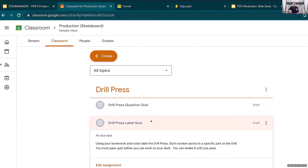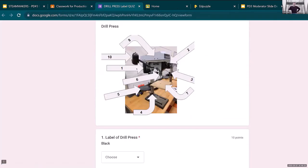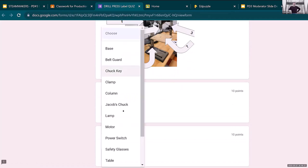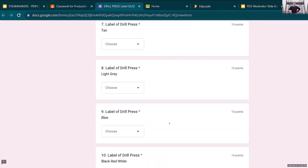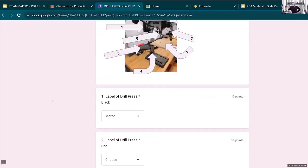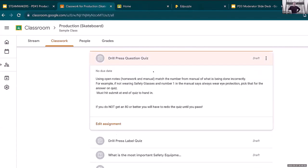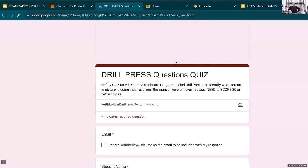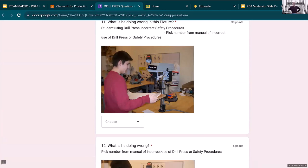For the question quiz, it's a Google Form that shows a picture — for example, a worker not wearing safety glasses. The manual says number one: always wear safety glasses. So they identify that violation. Or the manual says number eight: never wear gloves. So they find that issue in the image. I don't trick them — I don't have multiple violations in the same image. They go through, answer the questions, and when done, it will tell them if they passed or failed, letting them edit wrong answers without revealing the correct ones.